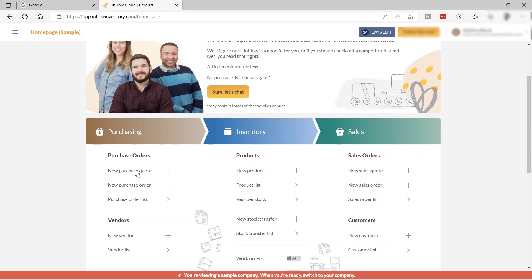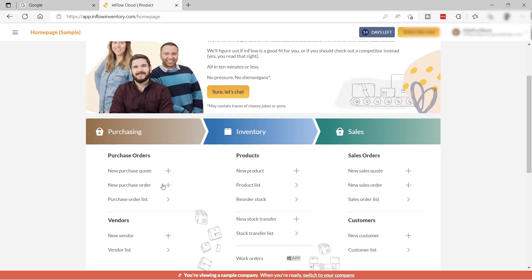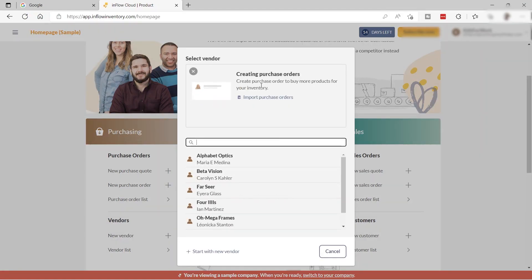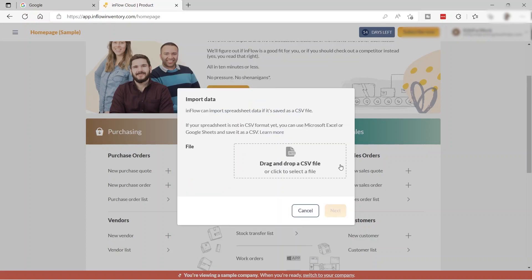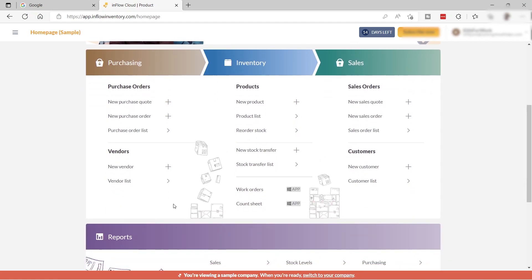When you click the new purchase option, you can create a purchase order to buy more products for your inventory. You can also import purchase orders using a CSV file, and add vendors under your purchasing section.